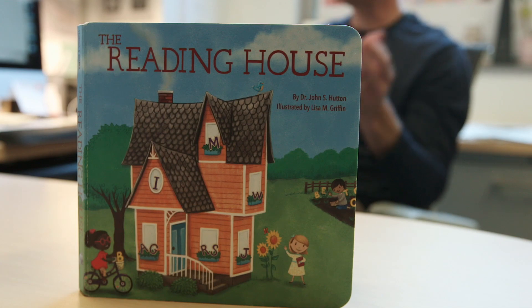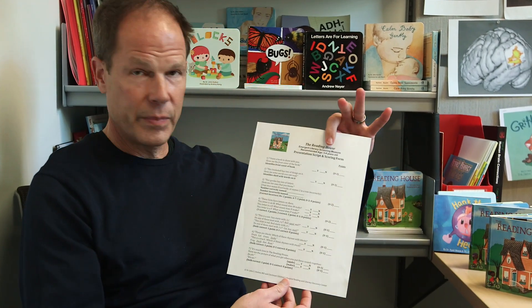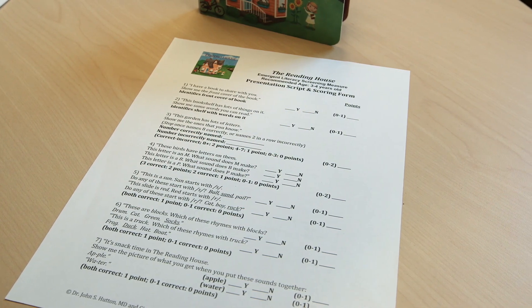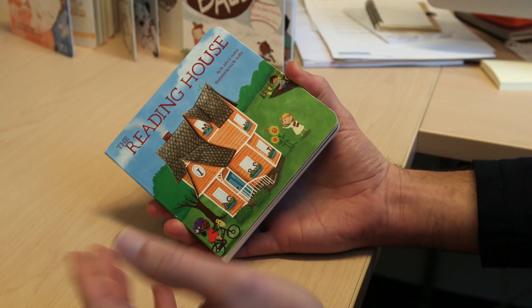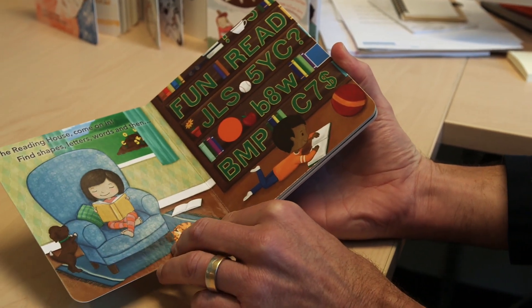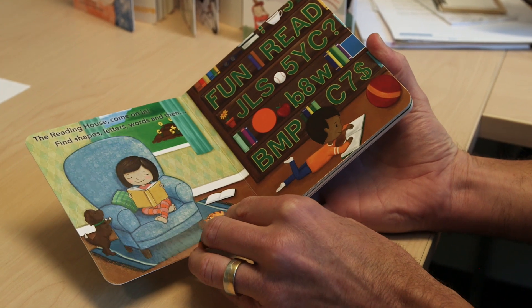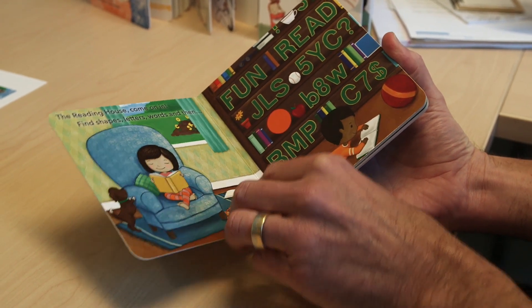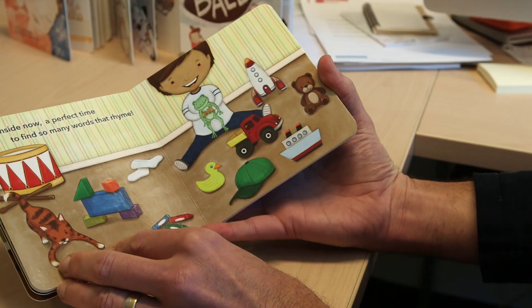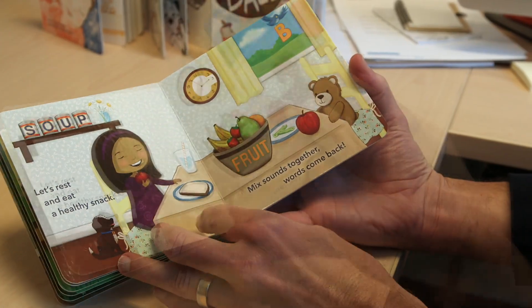One of my goals is to make the screening process as stealthy and unobtrusive as possible, so we developed a screening tool based on The Reading House — a nine-item scripted survey. The person administering it gives the book to the child, asks them to show the front cover, then goes through the book asking questions about each spread: can you show me words you could read, tell me the sounds letters make, alliteration, rhyming, blending of sounds, and vocabulary.